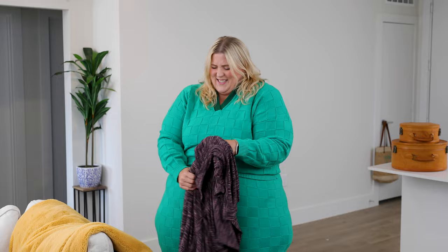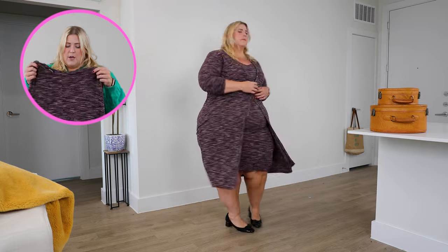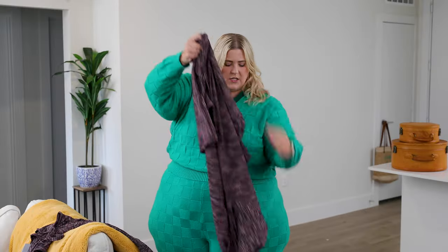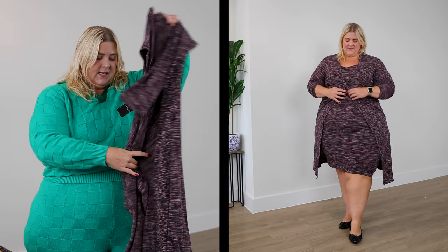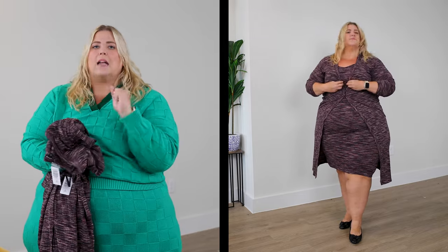This is a ribbed purple space — super cute. You have the dress, but then you also have over it this super fantastic duster which can be buttoned up or button down. So this can be worn a whole bunch of different ways, but it looks super cute as a set. I saw it on the site and was like, yes, I've got to get it.